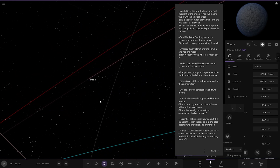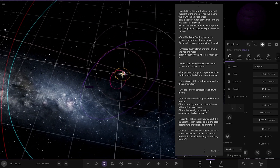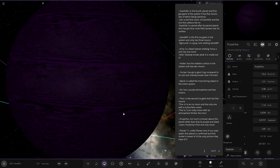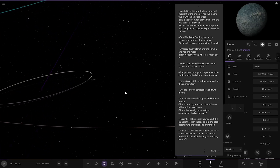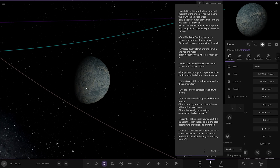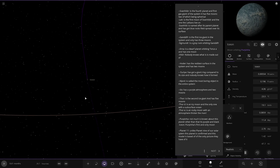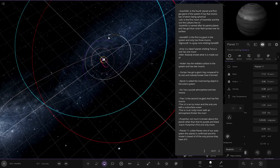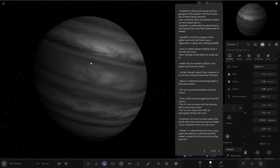Then we've got Perpina — not much known about the planet other than it's purple and black. It's got a lot of gas giant bands — loads and loads of bands on there. It has one moon — the first and only moon. And then we have planet 11. Unlike planet 9 of our own solar system, this planet is confirmed and this model is based off the only picture they have of it. This is the last known planet in the system.